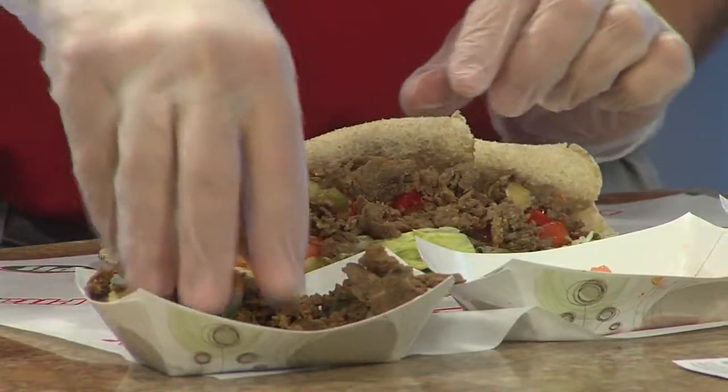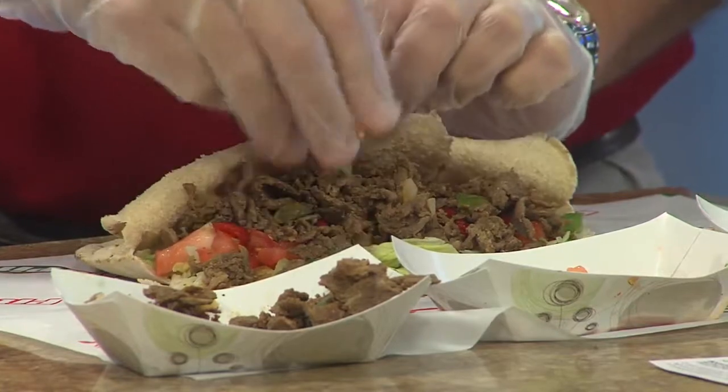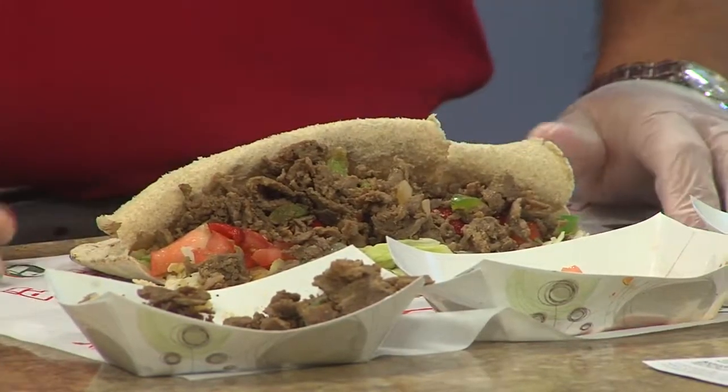Peppers, onions, steak — we've got ancho chipotle and sour cream. We have some new seasoning blends as well that just kick it up a notch. And this is a delicious way to eat healthy when you're on the go and need to pick something up fast.